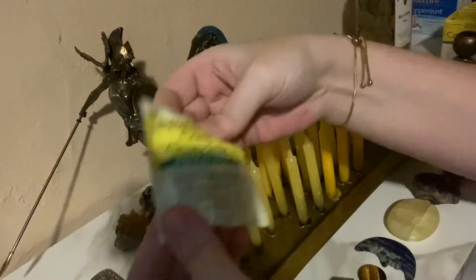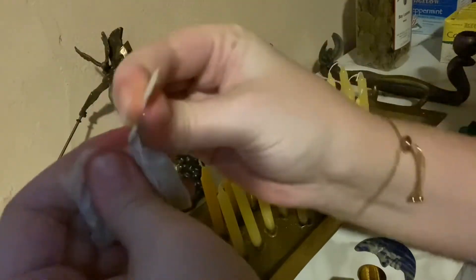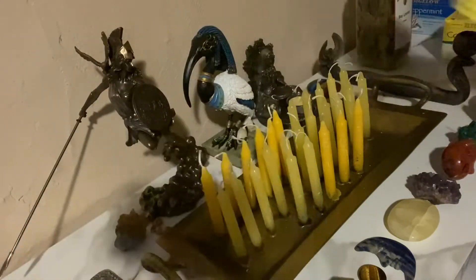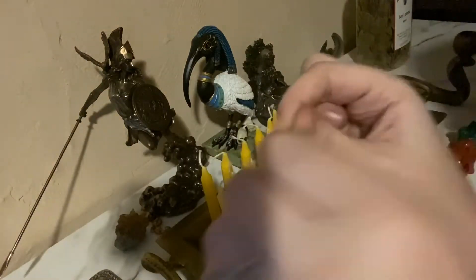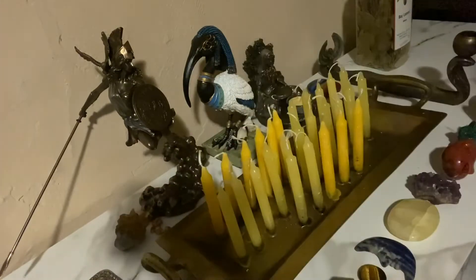I'm also going to be adding chamomile. You guys, go to your tea section — people don't realize this, but you can do so much spell work just from the tea section of your grocery store. They have all kinds of dried herbs, dried flowers, and teas. I'm adding some chamomile to the mixture. I'm also going to be adding peppermint — mint in general is really good for this type of spell work — so I'm adding this bag of peppermint into the mixture as well.